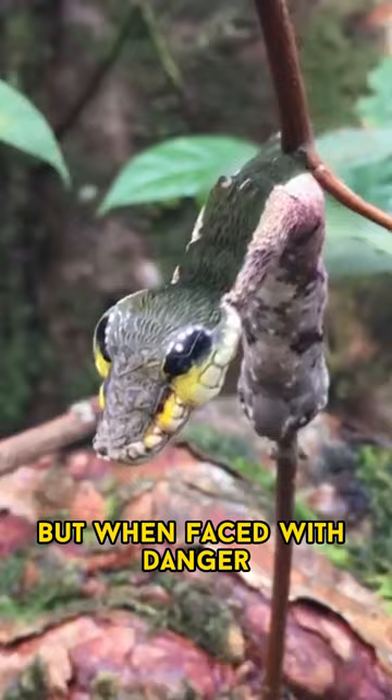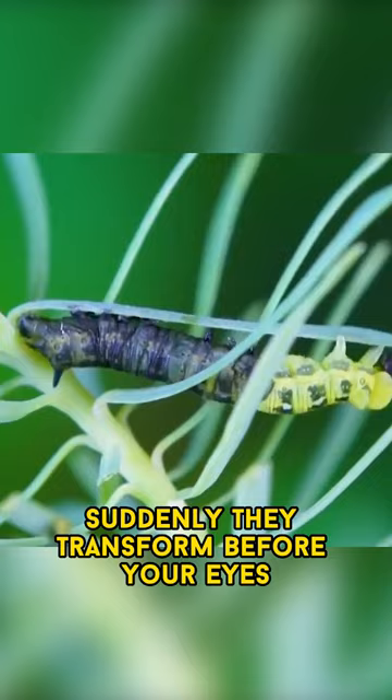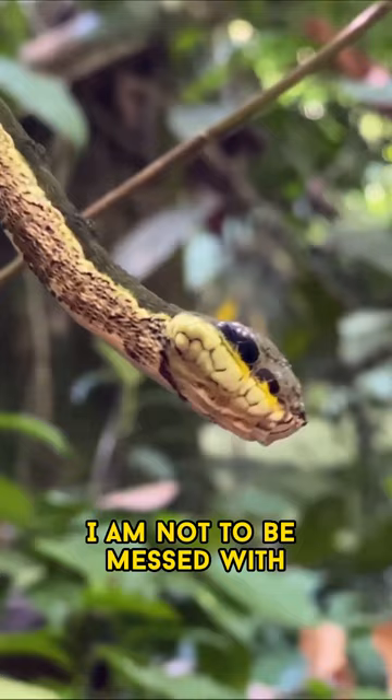But when faced with danger, these clever creatures have developed ingenious defense mechanisms. Suddenly, they transform before your eyes, inflating the front part of their bodies, as if saying, I am not to be messed with.